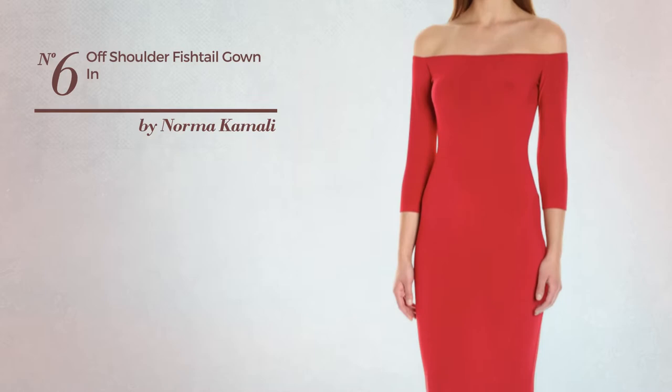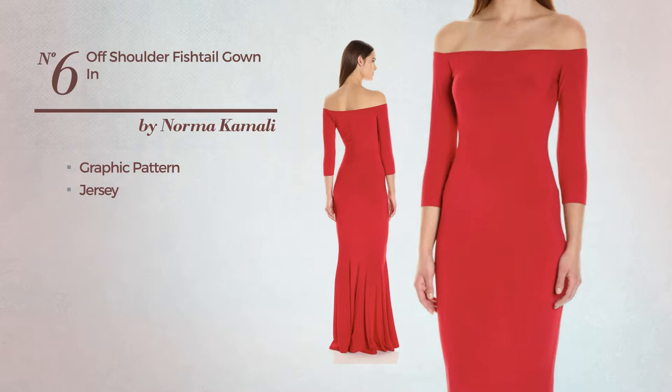Number six: a floor-length slim fit gown featuring a gorgeous look with graphic pattern, crafted from soft jersey. This gown includes an off-the-shoulders neckline and long sleeves. Available solely in this color.